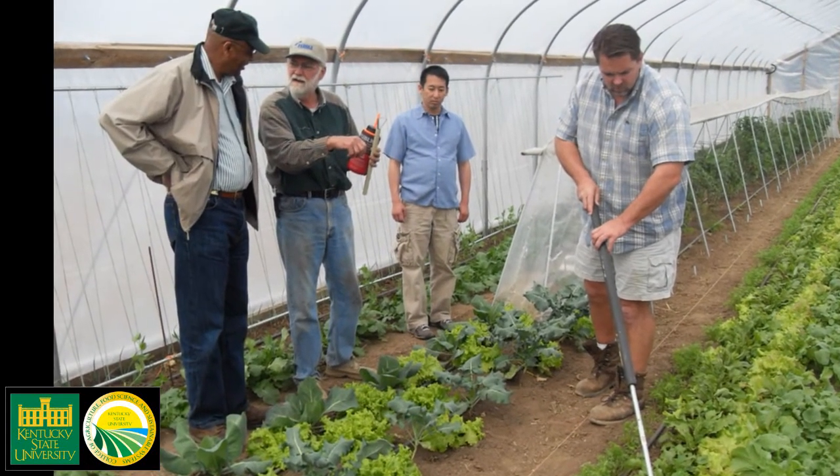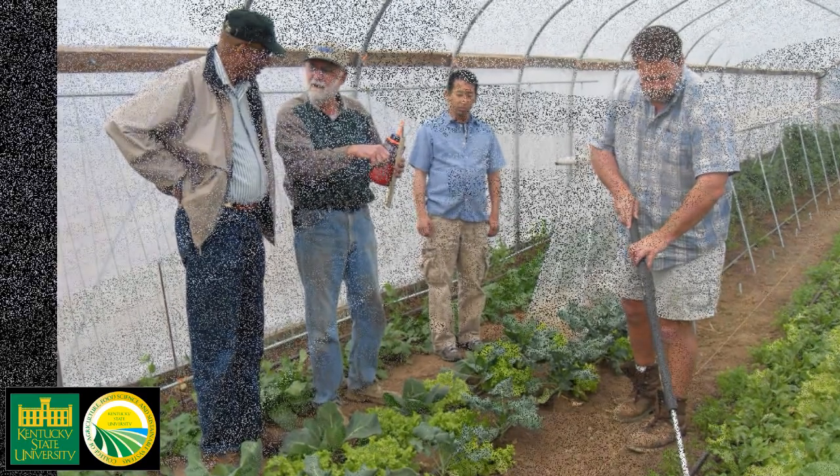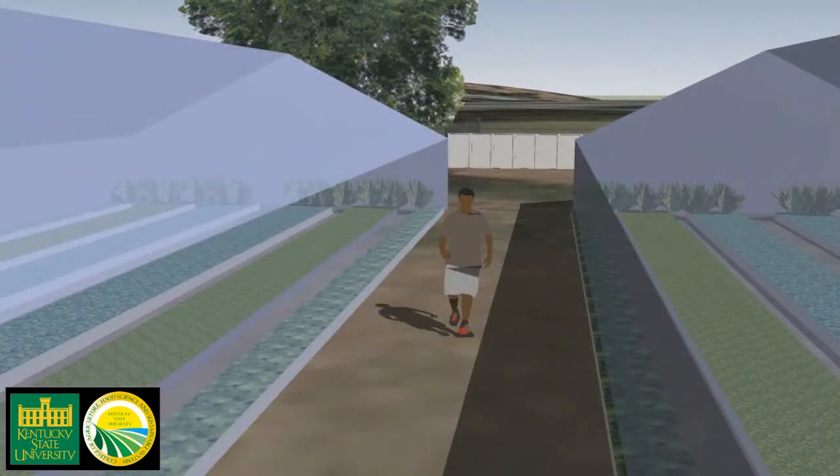The simplicity and low cost of high tunnels has made them popular among Kentucky farmers seeking high returns with limited resource investment.